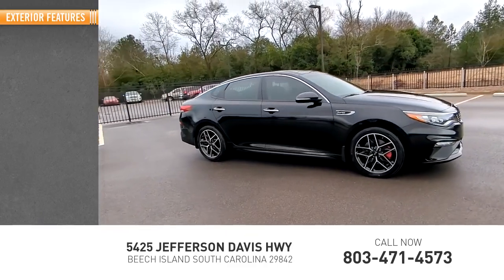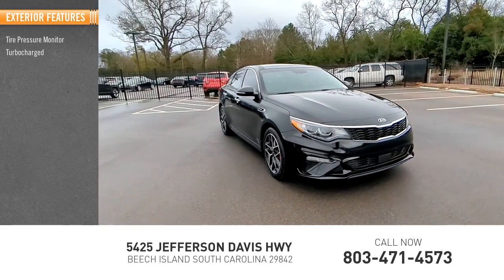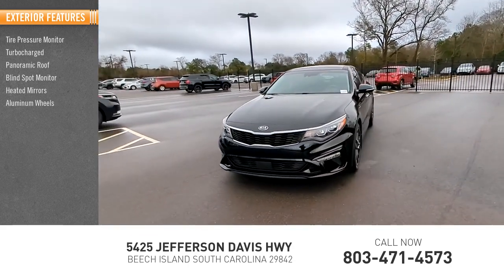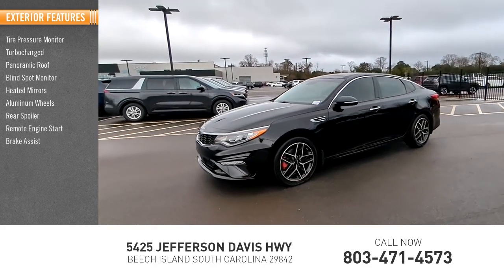Here are some of this vehicle's great options: tire pressure monitor, turbocharged, panoramic roof, blind spot monitor, heated mirrors, aluminum wheels, rear spoiler, remote engine start, brake assist, and traction control.